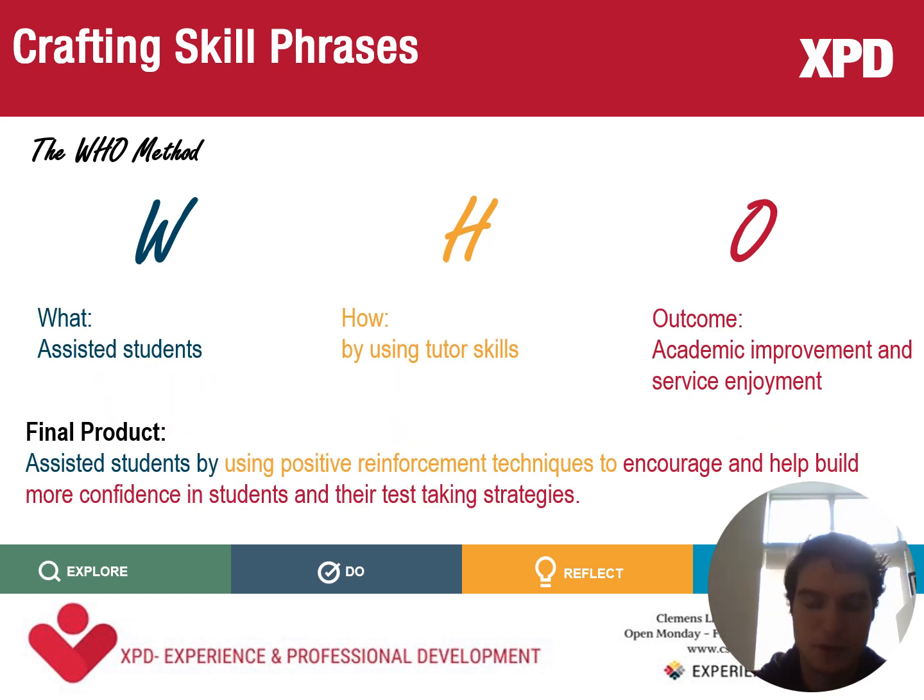Applying this method to an actual example from a teacher assistant: What did you do? You assisted students. How did you do that? By using tutor skills. What was the outcome? Academic improvement and student enjoyment. Putting that together, you could have something like this: 'Assisted students by using positive reinforcement techniques to encourage and help build more confidence in students and their test-taking strategies.'